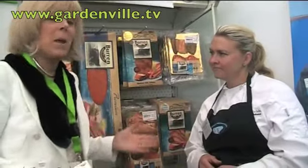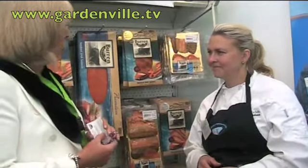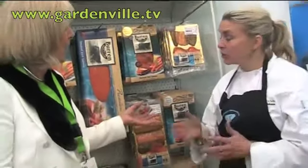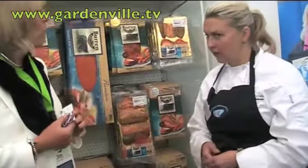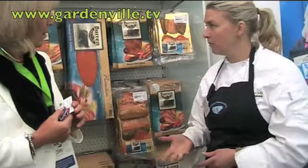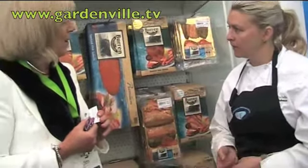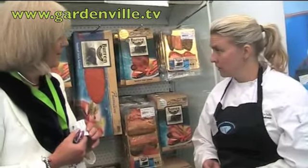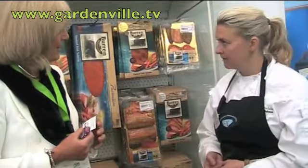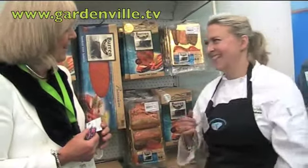Not only are you supplying the likes of Fortnum & Mason, but I believe that a recent visitor to the country — the Queen of England — you were requested to supply smoked salmon to one of her dining parties. It was the state dinner. I was very, very fortunate. Ross Lewis from Chapter One kindly followed me up and asked would I be able to supply some Irish smoked salmon to the state dinner, which was in Dublin Castle. So I said yes.